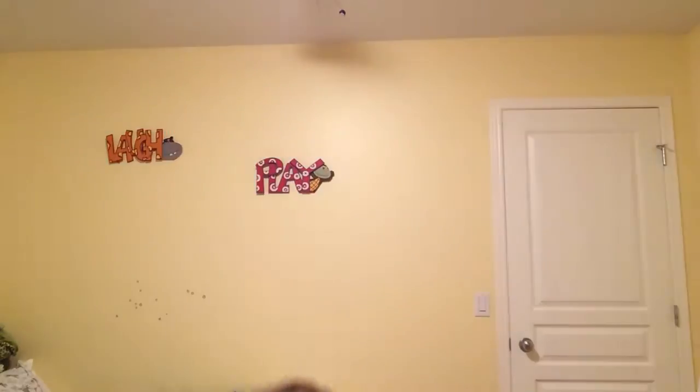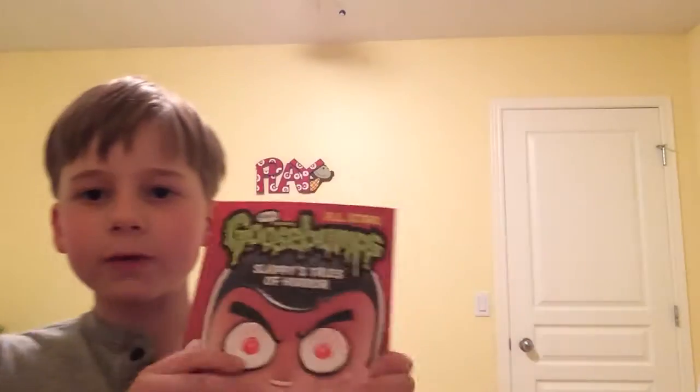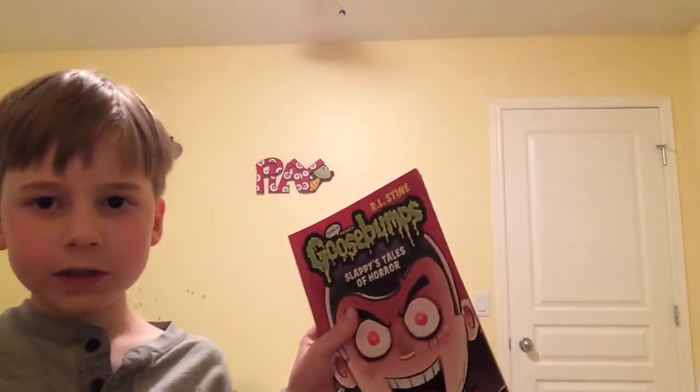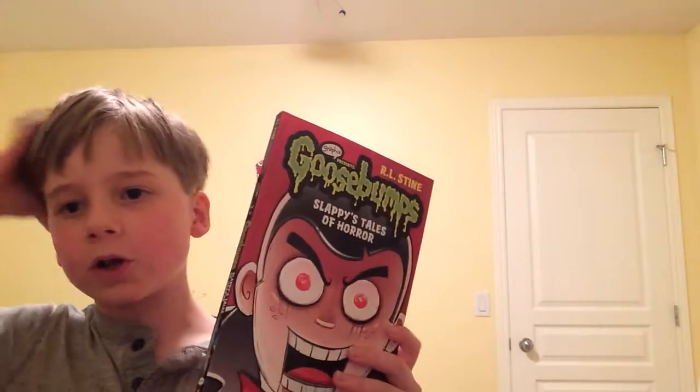It's Biscuit with Goosebumps. Hey guys, today we are going to be reviewing Goosebumps Slappy's Tales of Horror. That was a little bit weird. It's a Goosebumps comic book instead of the chapter books you might know.